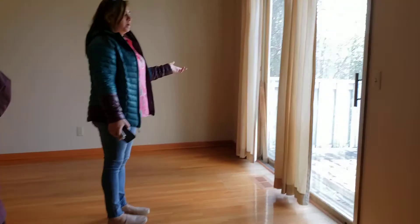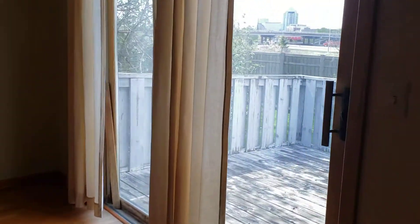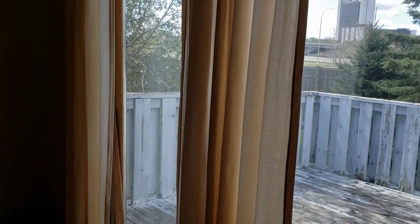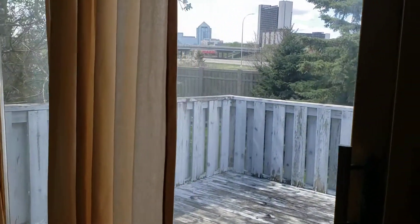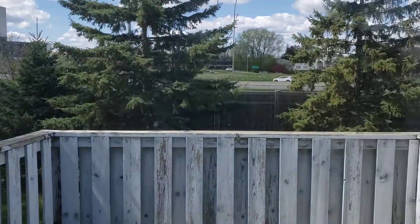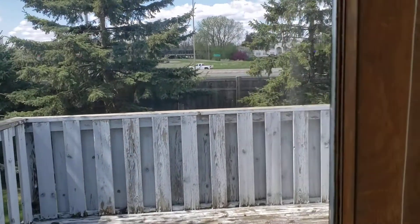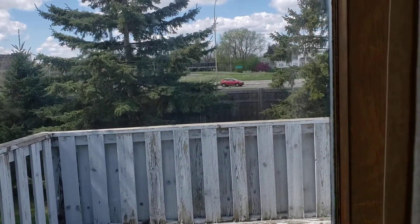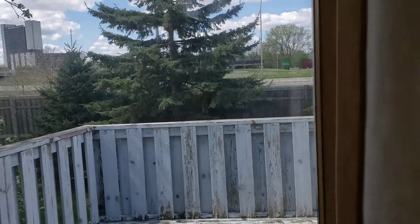I've got to do the deck regardless. So maybe I do a little surround, maybe a three-season porch over here and do my deck from that side. What highway is this — 62? 169? I think it's 100. Oh, okay, it's 100.